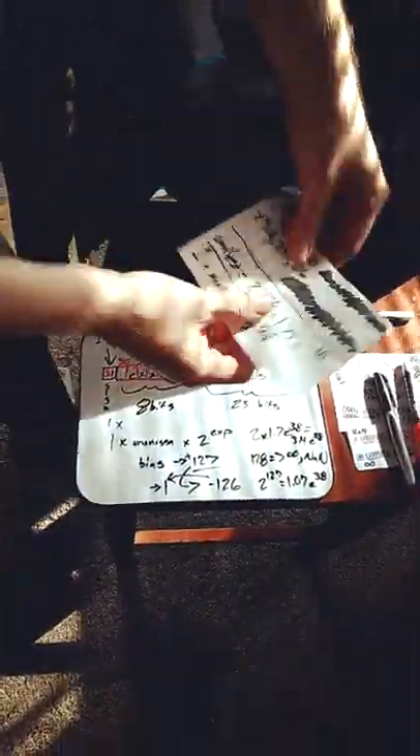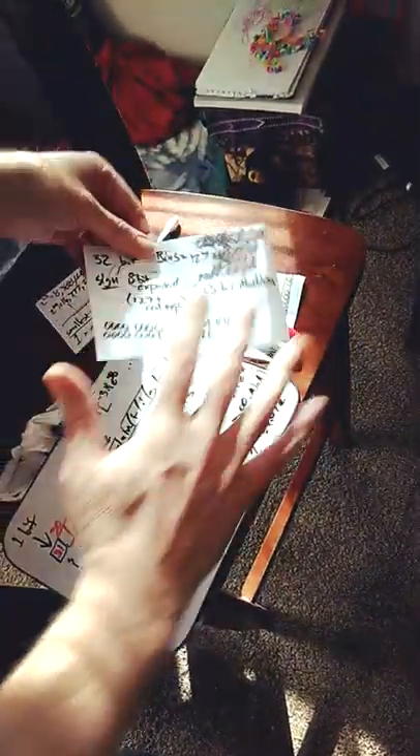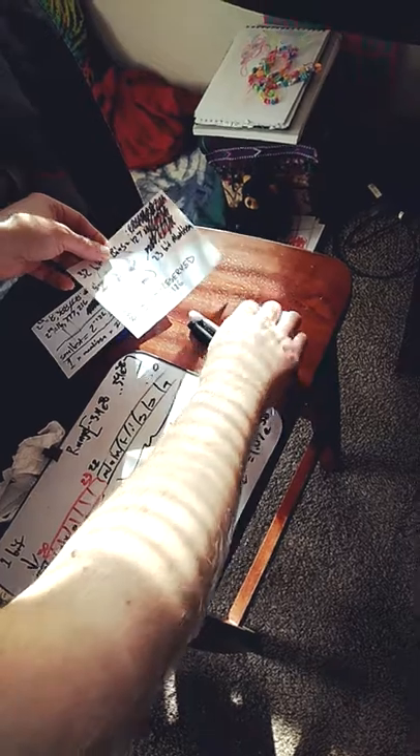Right here you can see these are my notes from my last screencast. There's some Python code kind of scribbled out right there. But just to show you that although I waste water, I do reuse paper as much as possible.